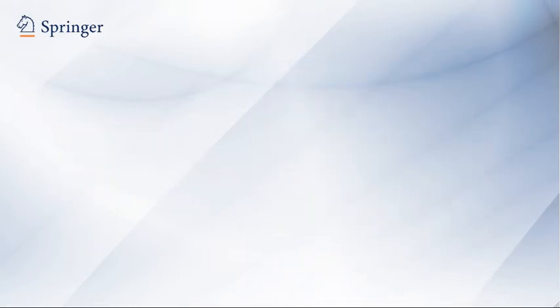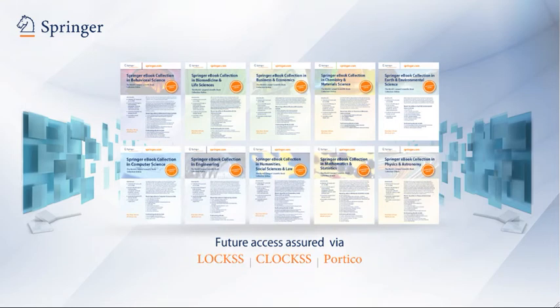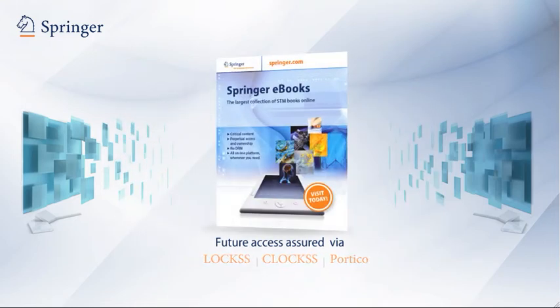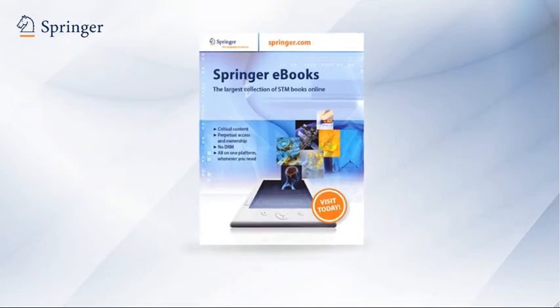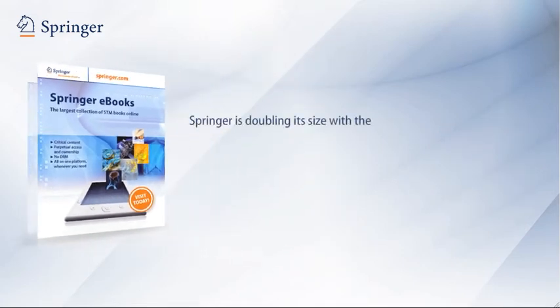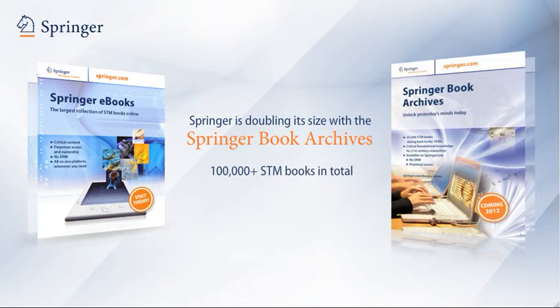Users can purchase individual softcover copies of many e-books through Springer's MyCopy print-on-demand feature. Because Springer participates in leading digital preservation initiatives, future access to the entire collection is assured. Springer is now more than doubling the size of the collection with the addition of the Springer Book Archives — more than 100,000 books in total, dating all the way back to the 1840s, and including many out-of-print titles.